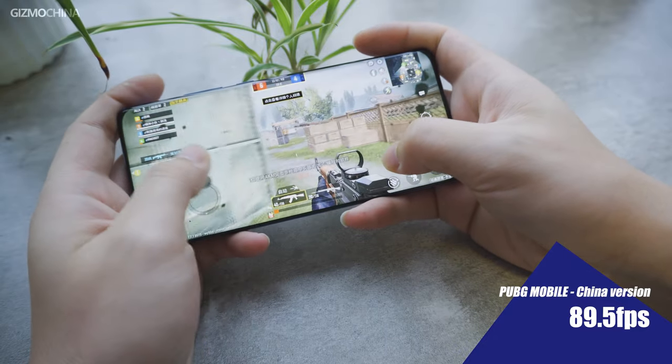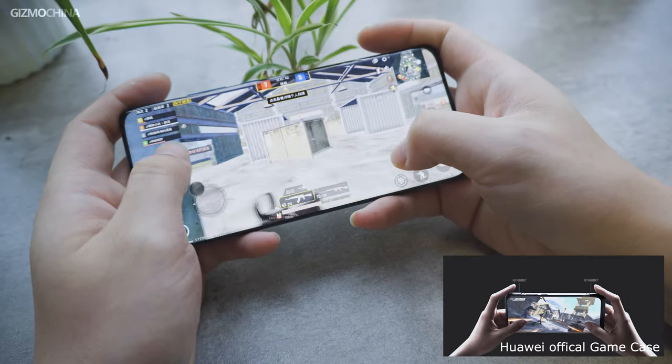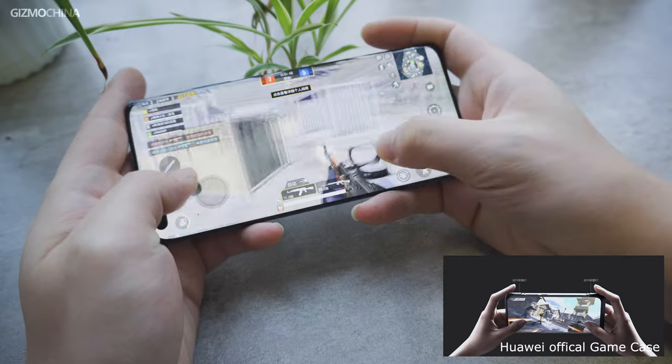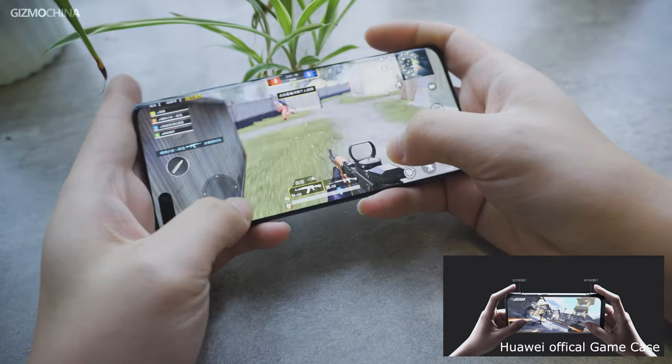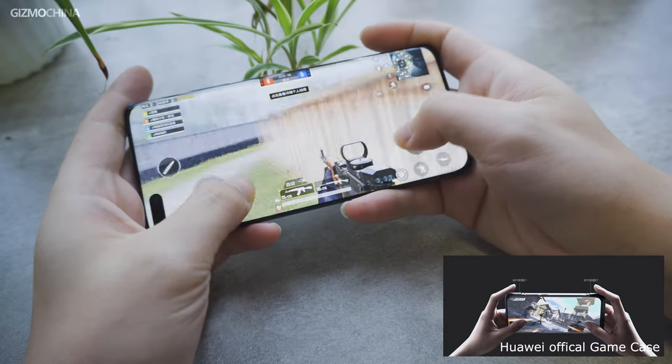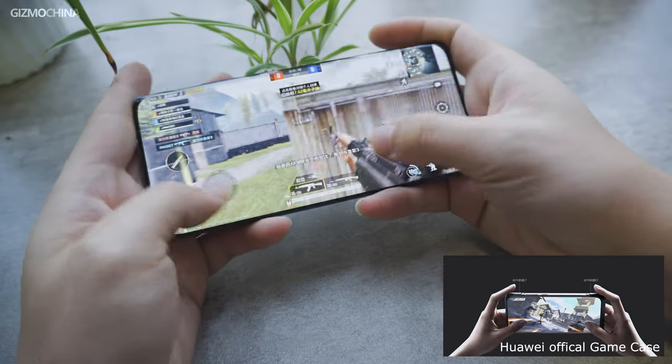From the tests we did, the P40 Pro did not fully match our expectation for a 2020 flagship. Although it's not a gaming phone, Huawei still designed a gaming phone case for the P40 Pro. With the case on, you get two more shoulder buttons for a more comfortable gaming operation. Even so, the gaming experience is not the most important selling point of the P40 Pro.